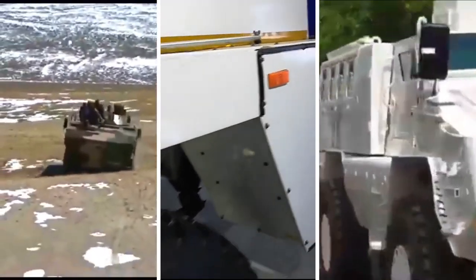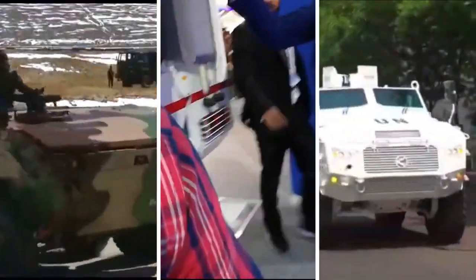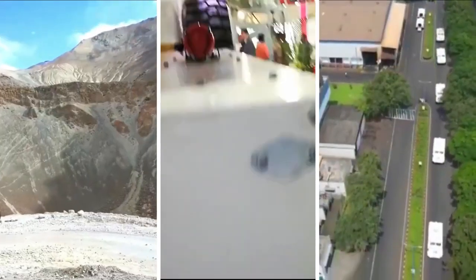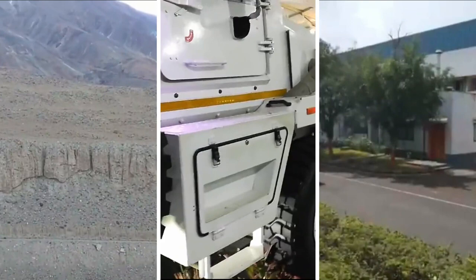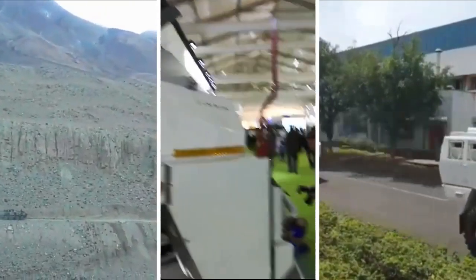The Tata IPMV can ford water up to a depth of 1,500 millimeters, giving it amphibious capability. The Tata QRF has a fording depth of 400 millimeters, and the Bharat Forge QRF has a fording depth of 700 millimeters. All these vehicles can be easily transported via C-17 transport aircraft.